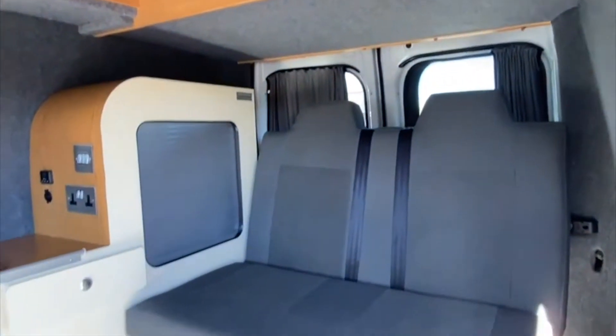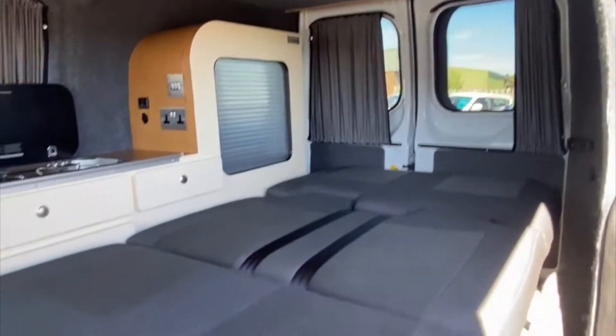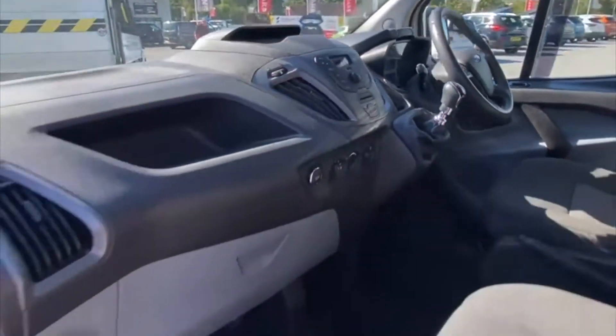Further features include three-pin sockets, built-in curtain blinds, easy-clean flooring, spotlights, a rock and roll bed with belts, electric hookup, and much much more. Moving inside the front of the Transit, the driver can enjoy electric windows and a six-speed manual gearbox.